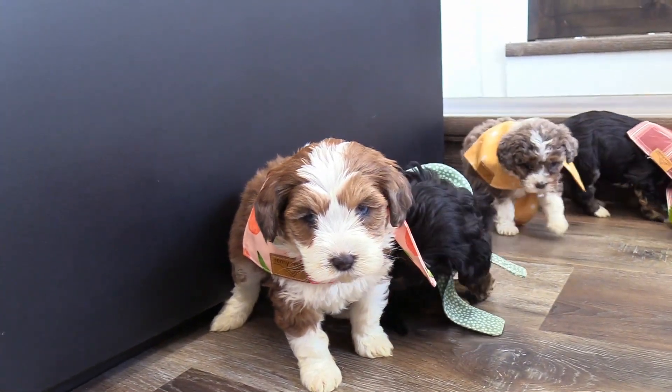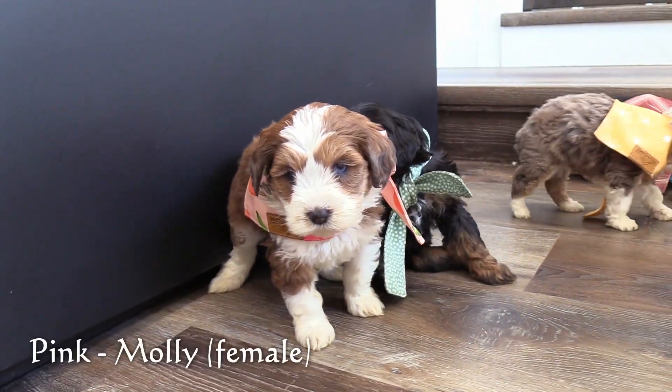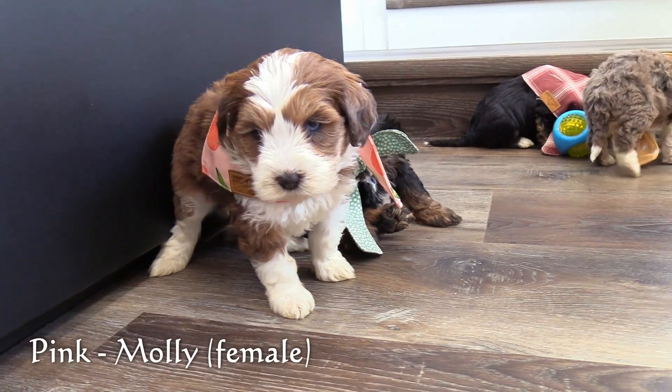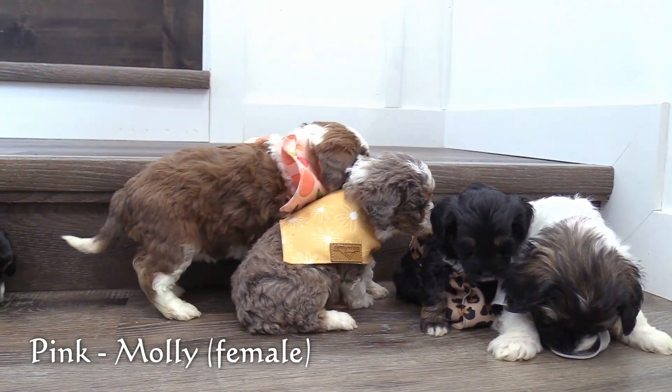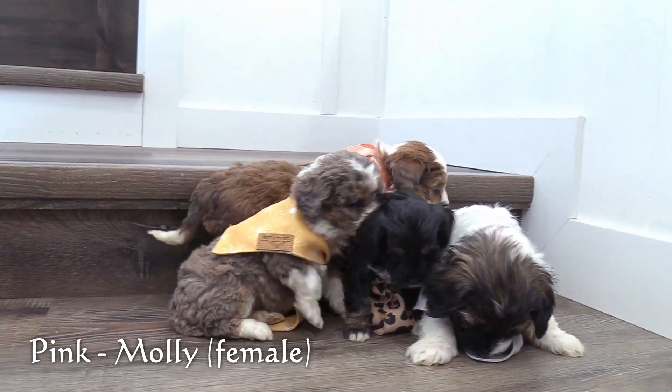And lastly in the pink collar is Molly. Molly has a sable and white coat and is average size for this litter.